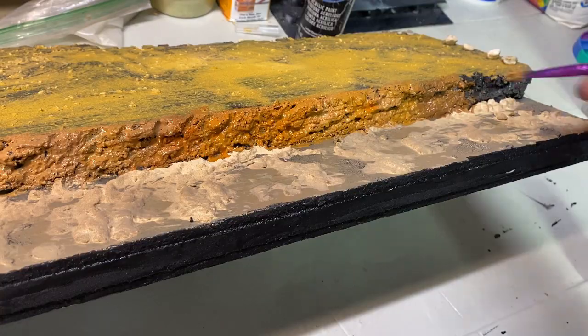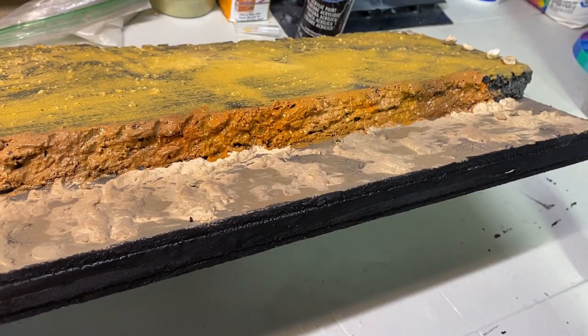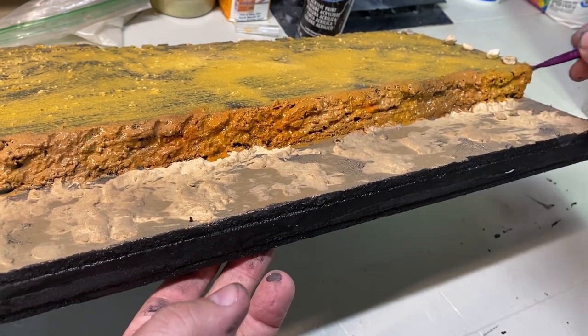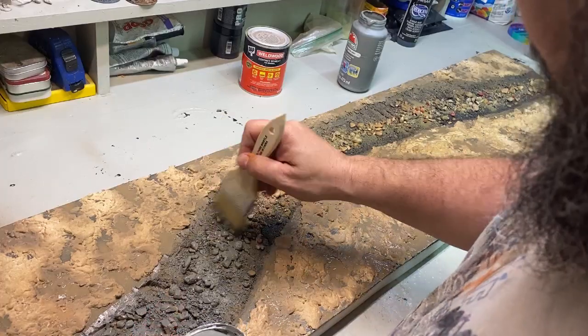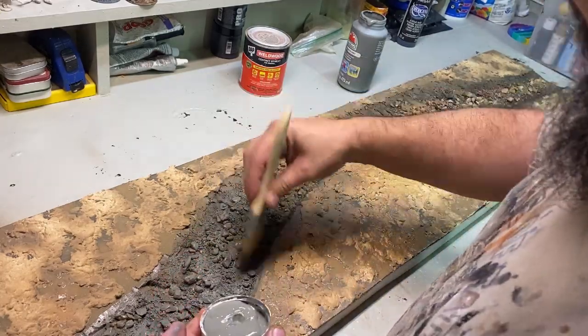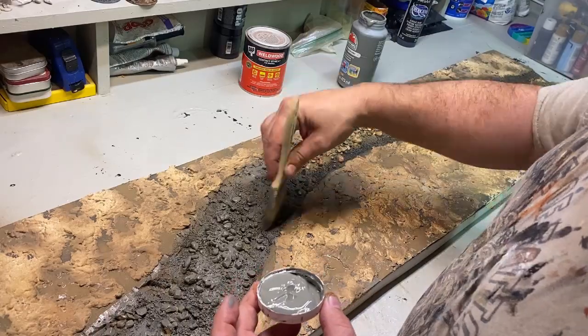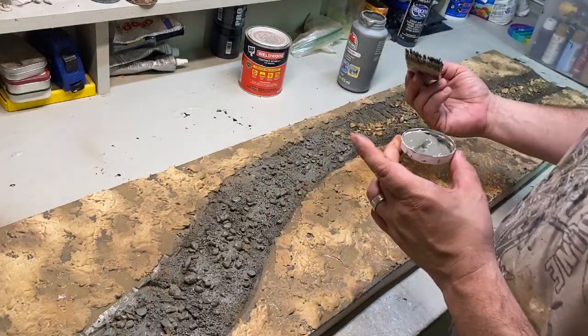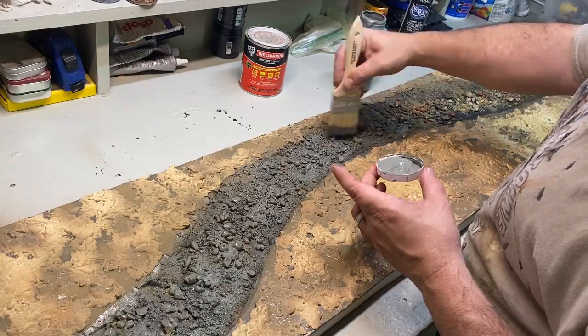I did the same with the top of the plateaus. For the riverbed, I started with a dull gray, and then just like when I do brickwork or stonework, I picked out a few stones and painted them in different colors — brown, tan, green, a few blue ones, some dark red ones.